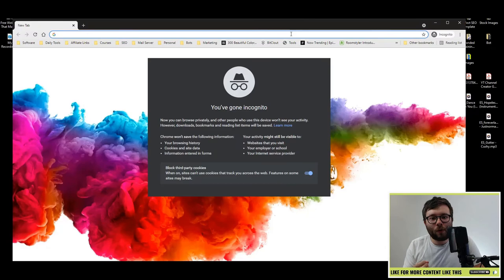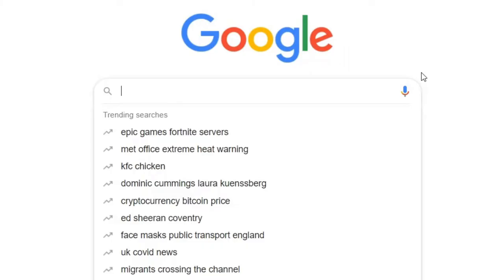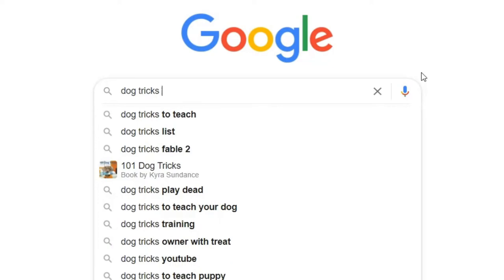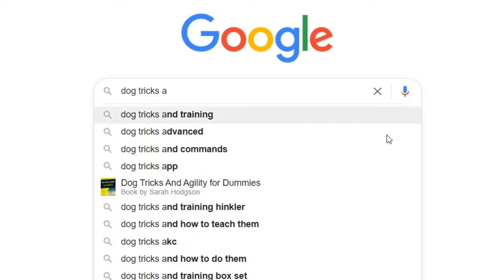Number one is called the Google Alphabet Method. Let's head over to google.com. Let's just say you are in the dog niche and you want to find what sort of keywords people are searching for. Let's say you do 'dog tricks' and then add a space. You would just go through the alphabet — do A and then you can see all of this list is showing.